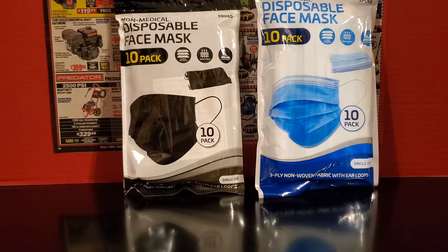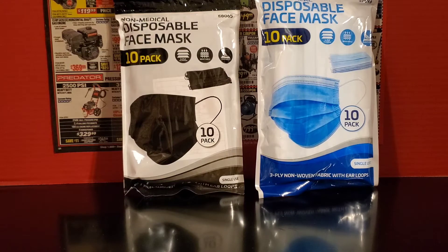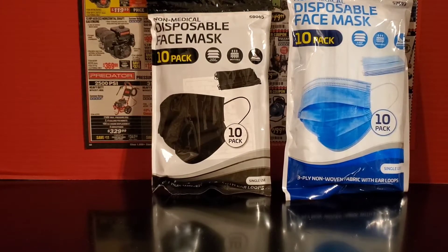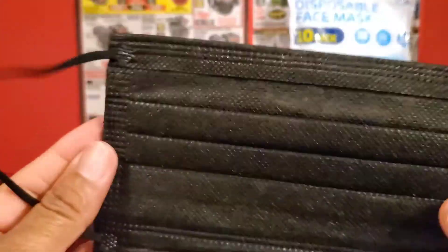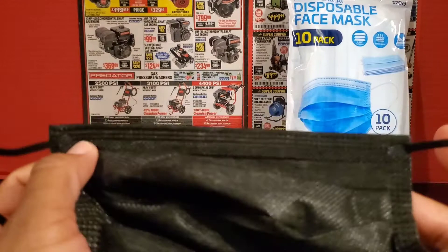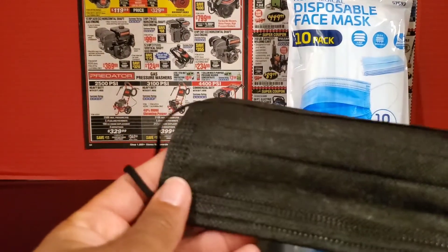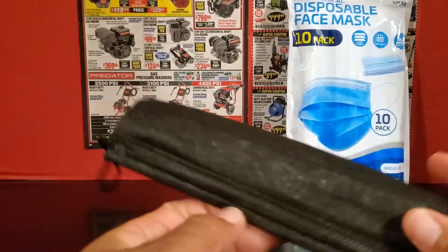The blue ones were priced at $3.99 and I had a coupon to get them for $3.49, so just $0.50 off. I don't mind that at all considering these are such a hot commodity right now. I paid the full price of $3.99 for the black ones since there was no coupon or sale on those. These masks are pretty thick — it says 3-ply but this is not like those normal paper-thin ones. It's a pretty nice thickness and looks pretty well made, so this is a good value.